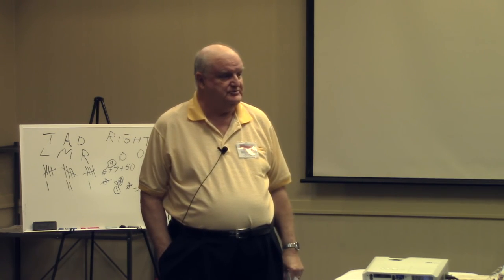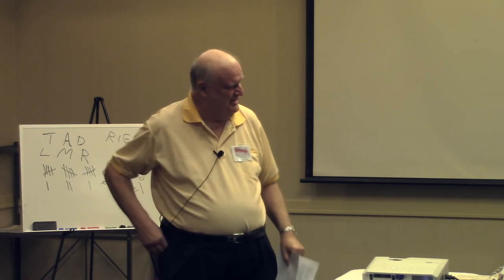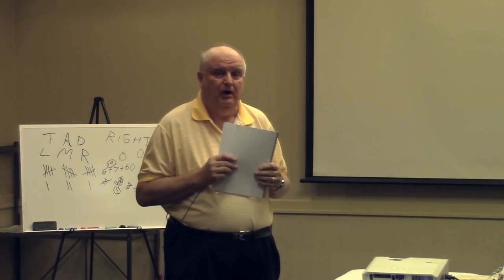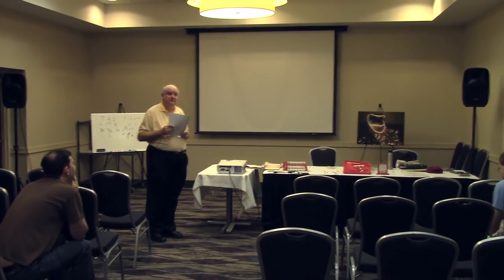I think I have the only computers in this showroom that don't need electricity. Any questions, puzzles, or observations? Thanks for coming in — have fun today. I'll be back in the showroom after lunch.